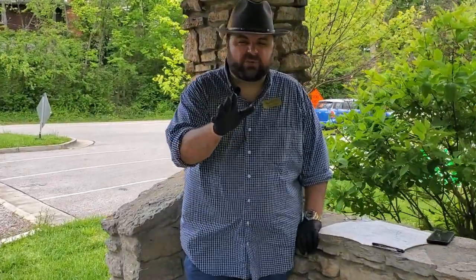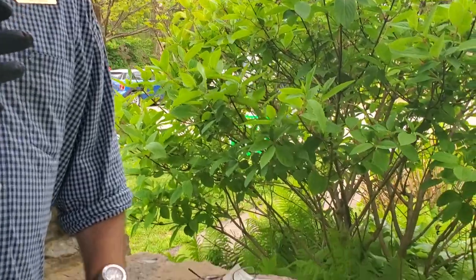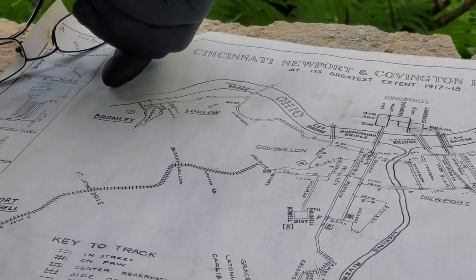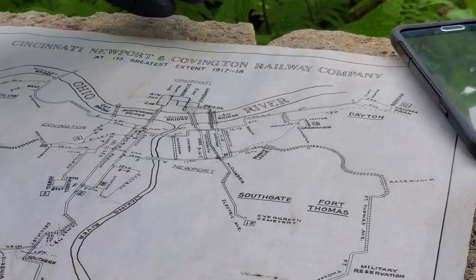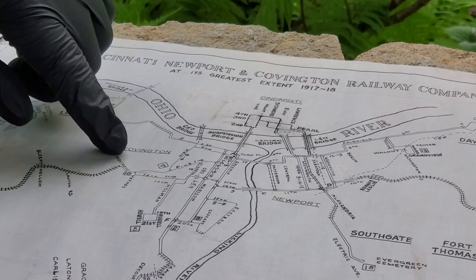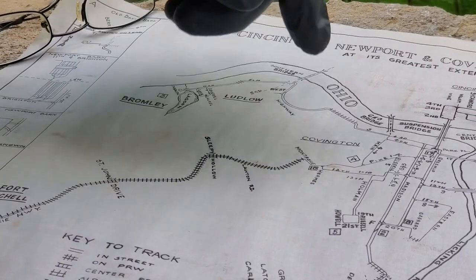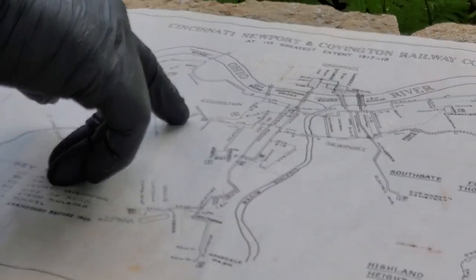I've brought a map so you can kind of see where we are — a map of the trolley system showing the furthest out that any of the rails got in Northern Kentucky. Here along the river, the furthest west is Ludlow and Ludlow Lagoon. The furthest east is in Dayton, Kentucky at the Dayton Beaches. Our line here is Montague going up into Davout Park, and we are probably somewhere right in this bend as it comes up going towards Sleepy Hollow. The trolley park is here, but that's likely where we are.